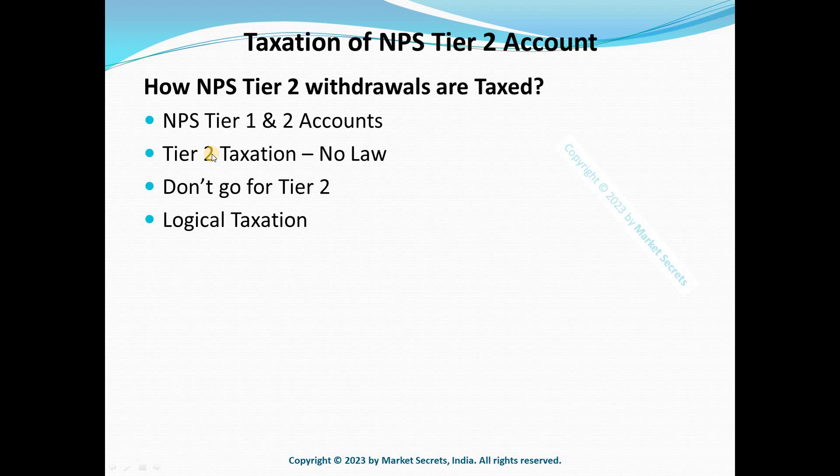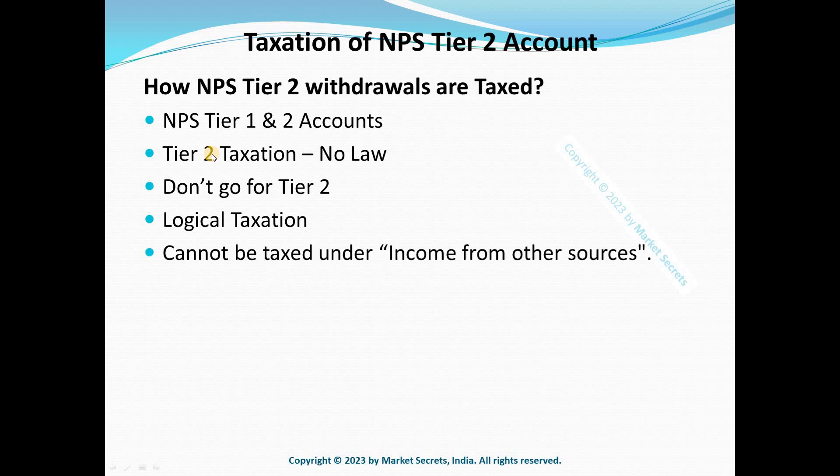For Tier 1, the whole ₹4 lakhs — including the original amount — is considered for taxation. That is the key difference. Another complexity: since the investment in Tier 2 does not carry a fixed rate of interest like fixed deposits, bonds, or debentures, the appreciation in value cannot be taxed under the head 'Income from Other Sources.' You need to find another provision under which it can fit.